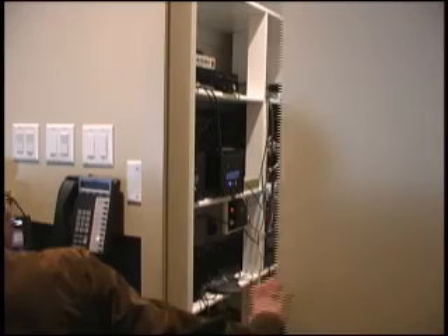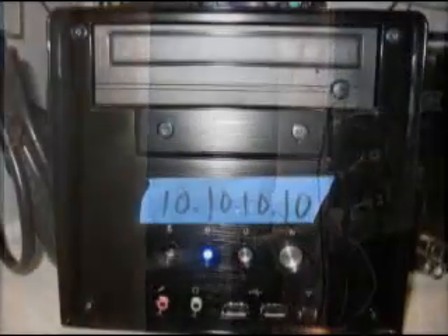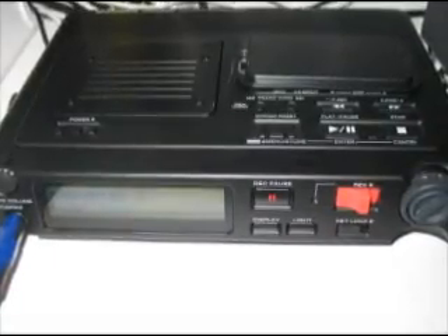The equipment for this particular depot courtroom consists of dual digital video recorders for the main camera and the backup camera, two streaming appliances to broadcast depositions live on the internet, a video conferencing codec for recording deponents in other cities, states, or countries, and a digital audio recorder with high-tech confidence monitoring.